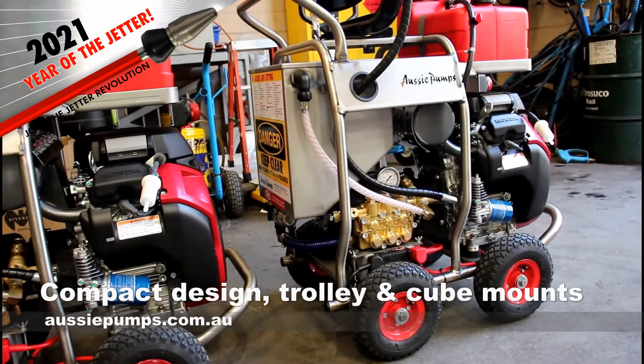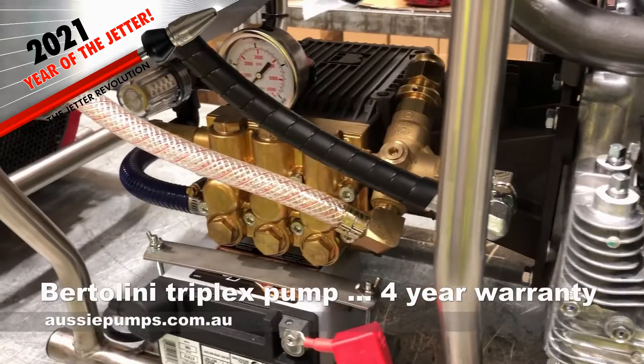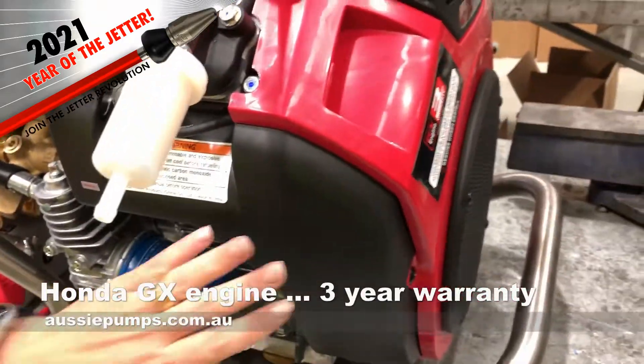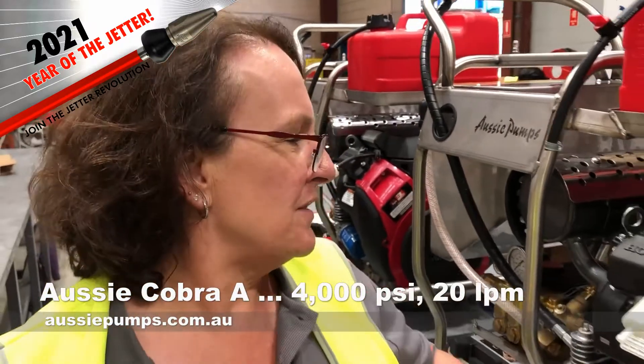I think it's the compact design. You're right, looking at this it's very tight. And it's got that big pump in there. Four-year warranty — you just don't get that sort of warranty anywhere else. Everyone loves them. I mean, why wouldn't you? They're great, they're compact, they're easy to use.